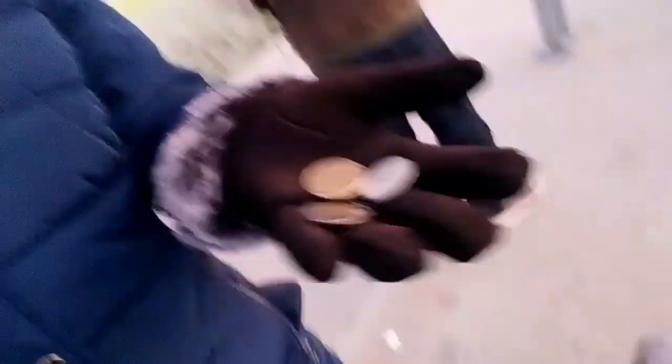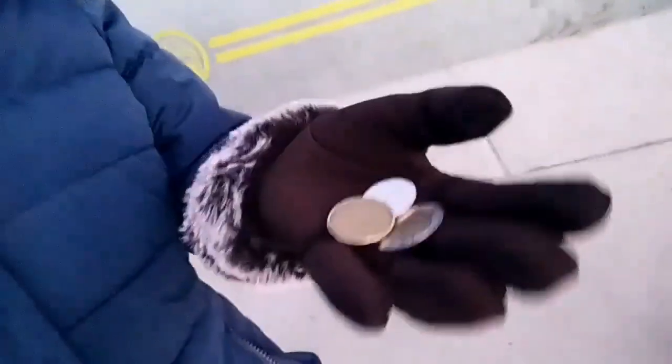The bus fare is $3.25. I don't know this money well, that's why I'm taking a good look at it. So this is 25 cents, and a loonie is one dollar, and a toonie is two dollars. Okay, so $3.25.